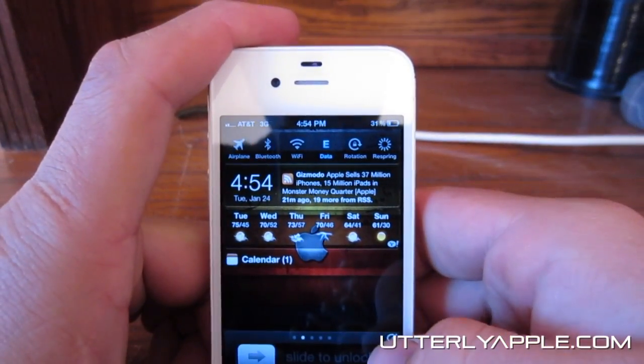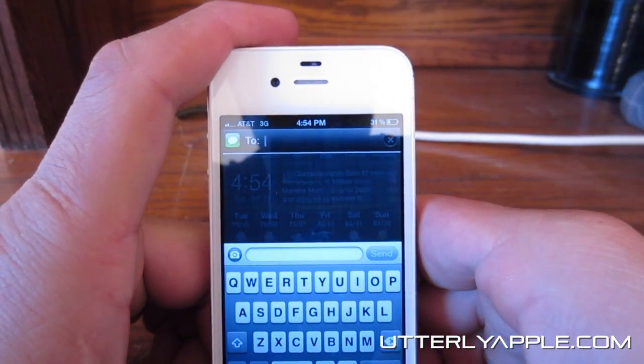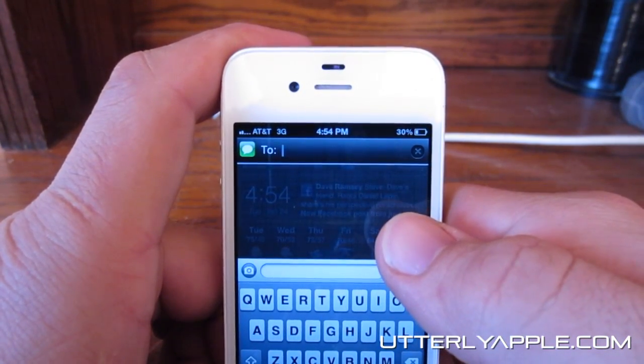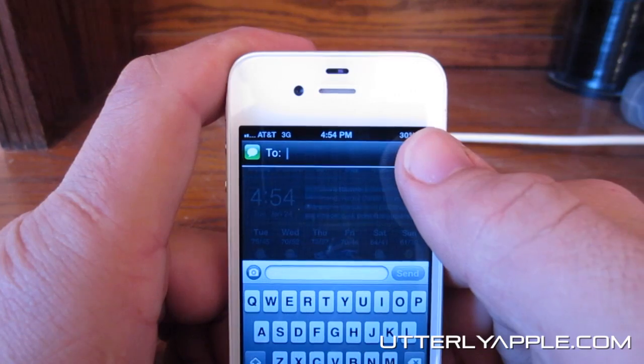Also, you can compose a text message directly from your notification center, which is pretty much anywhere.